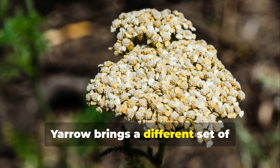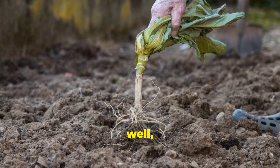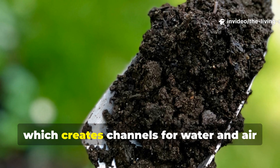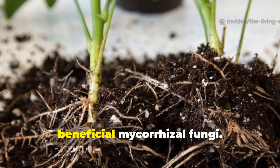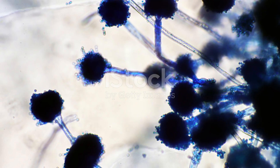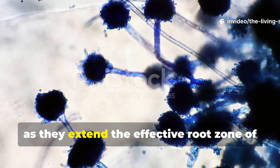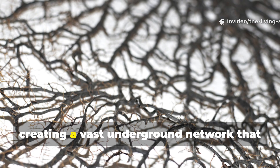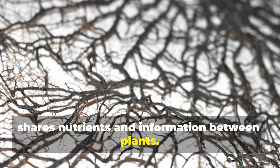Yarrow brings a different set of soil-building superpowers to your garden. This hardy perennial works primarily through its extensive root system, which creates channels for water and air movement while simultaneously hosting beneficial mycorrhizal fungi. These fungal partnerships are crucial for soil health, as they extend the effective root zone of nearby plants by hundreds of times, creating a vast underground network that shares nutrients and information between plants.